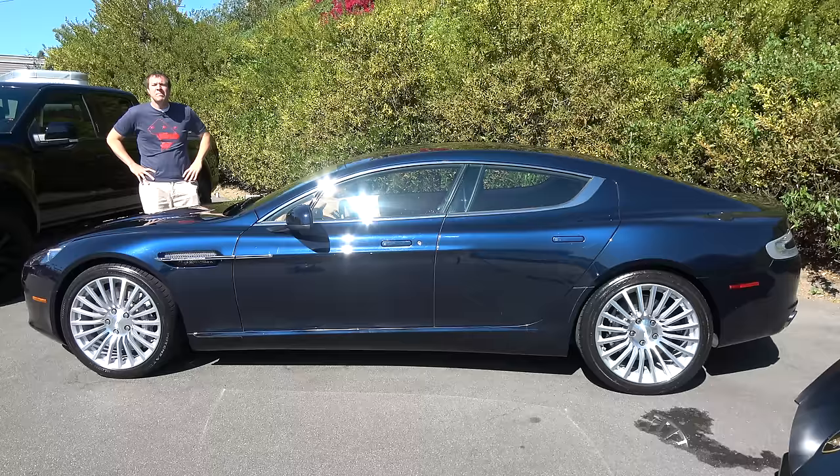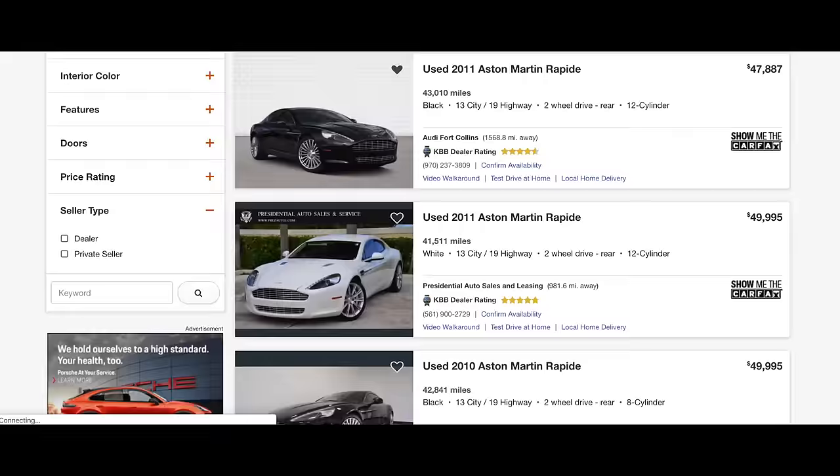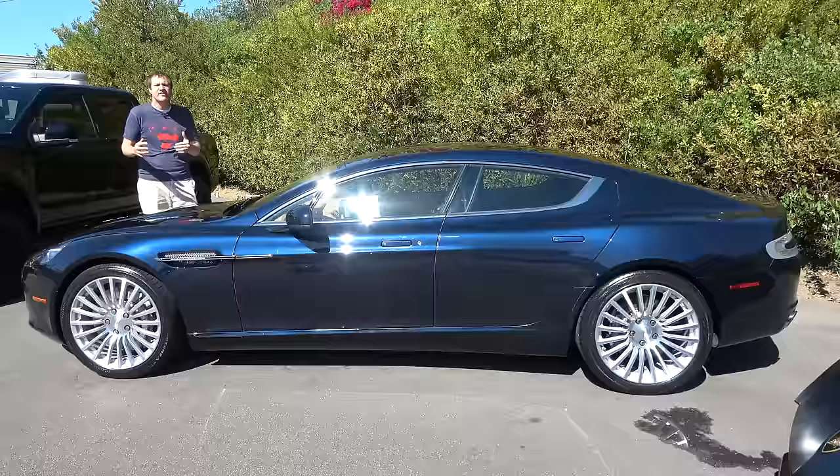But now you should remember the Rapide, because they're becoming affordable. A 2010 model can be purchased for under $50,000, and a nice 2011 model like this one ranges from $60,000 to $75,000. That's half of what an S-Class costs for a V12 Aston Martin.